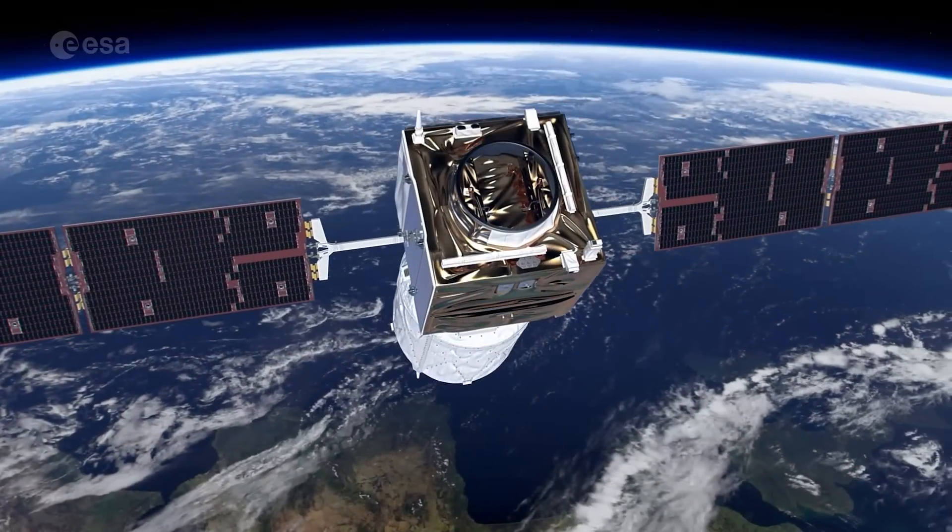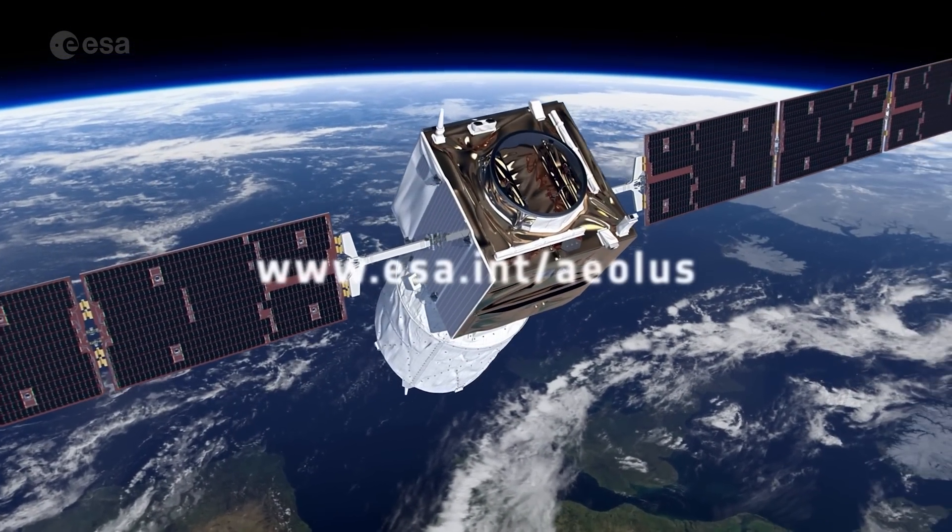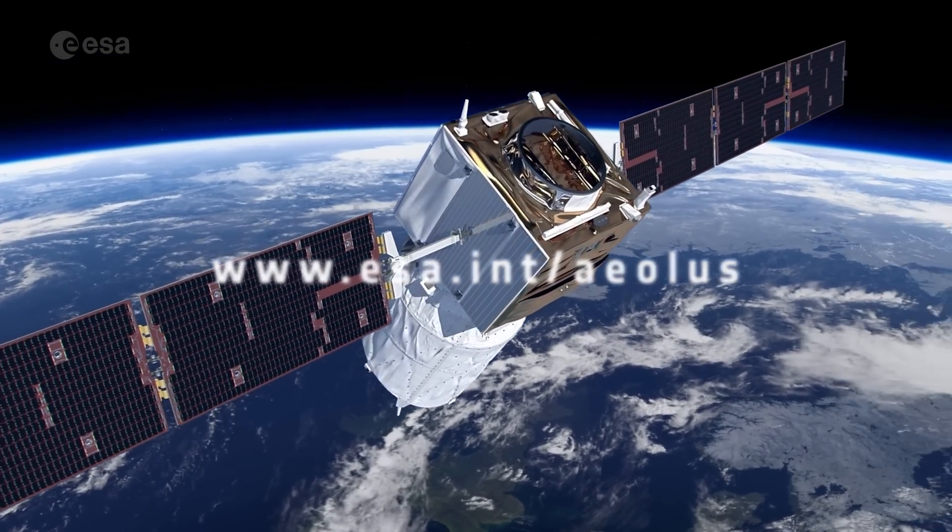For more information on Aeolus' re-entry, visit www.esa.int/Aeolus. Thank you for watching.